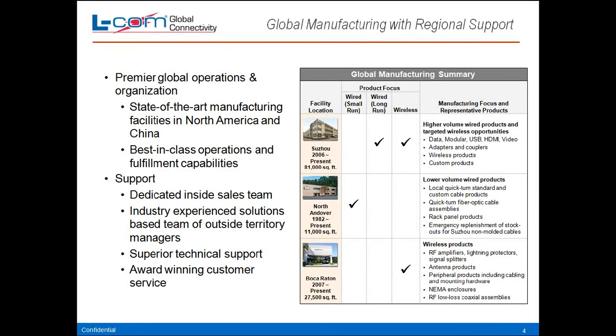This is a little overview of our facilities. We're located in Andover, Massachusetts — that's where we have our wire division, and we manufacture up there as well. We also have a location in Suzhou, China — that's our own manufacturing facility where we make cables and other products. And in Boca Raton, Florida, we have a 27,000 square foot warehouse with about $8 million worth of Wi-Fi products at all times, so we can give quick fulfillment. We've won multiple awards for customer service and superior technical support. We're a pretty global company.